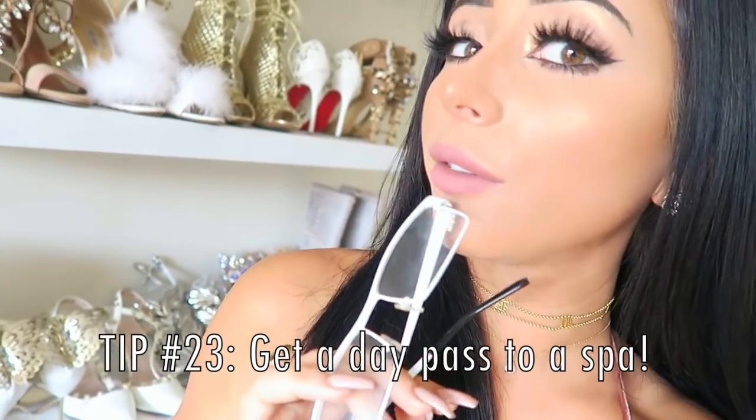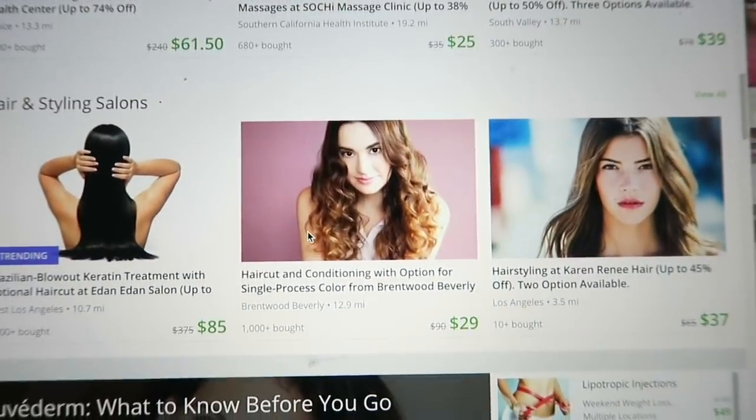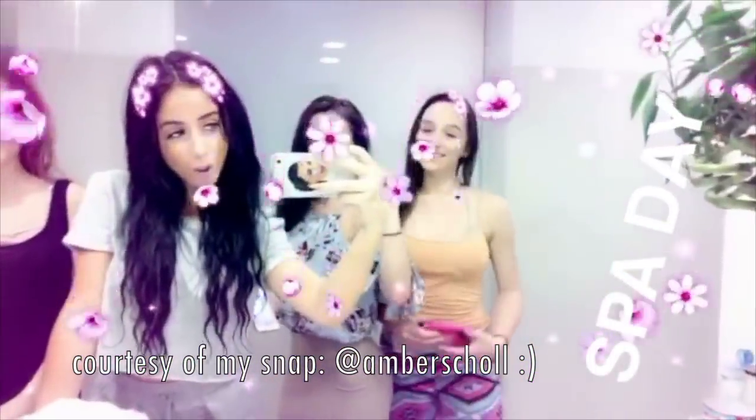Want the bougie experience of a spa without footing the bill? Instead of paying like $300 for a massage, just get a day pass. You can get them on Groupon for like 20 bucks — you may not be getting a massage, but you can hang out in the saunas and the hot tub. It's super fun, great girls day. Me and my friends literally do this all the time because it's only like $16 to go in for the day — super fun and you feel just as relaxed and cleansed as if you paid the big bucks.